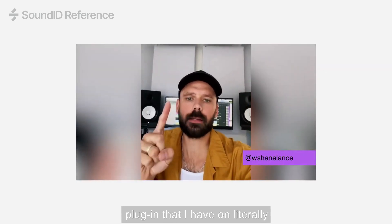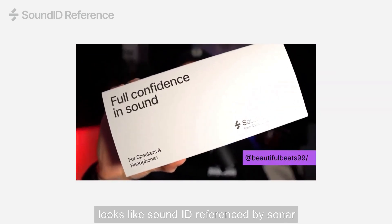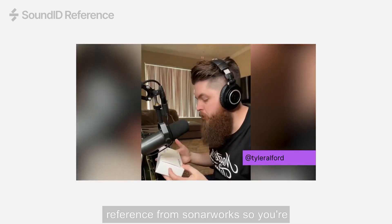There is one plug-in that I have on literally every mix. But this is what it looks like — Sound ID Reference by Sonarworks.